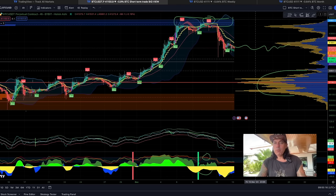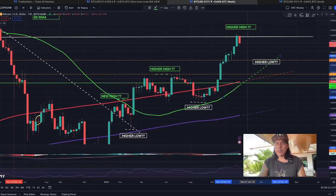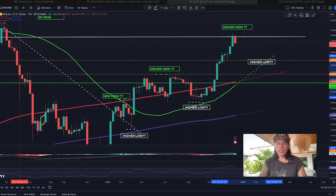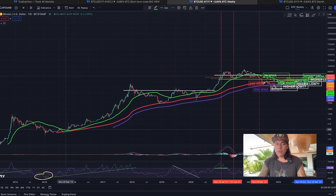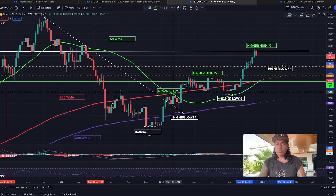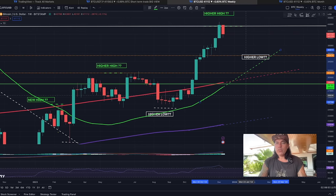Zooming out to the weekly chart: the golden cross is going to happen. This is the first golden cross ever in the history of Bitcoin on the weekly chart. Zooming out, we can see that the 50 never went below the 200 before — now for the first time in history we saw a death cross, the 50 crossing the 200 to the downside, and now also for the first time it will cross bullish — a golden cross. Very beautiful to see on the weekly chart.